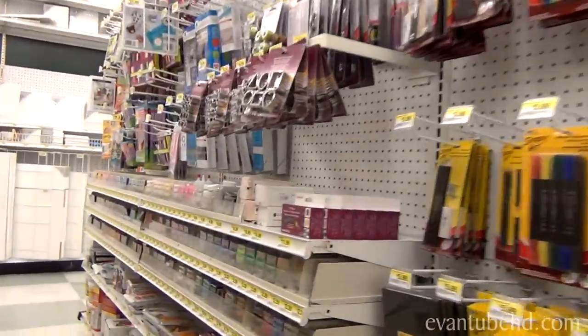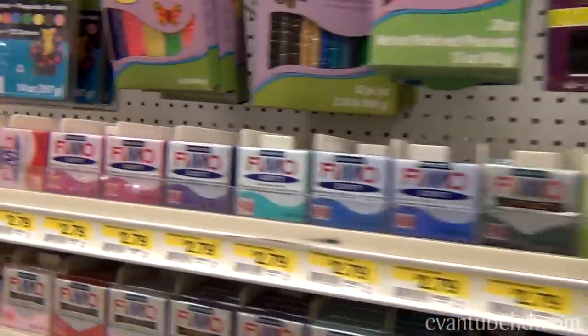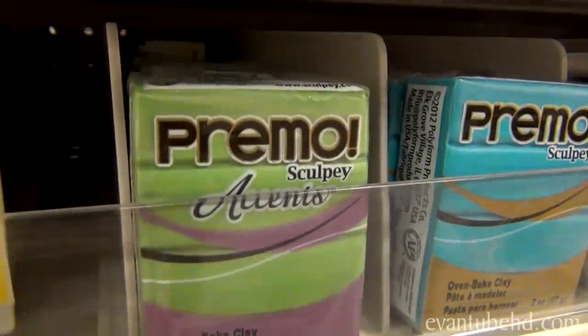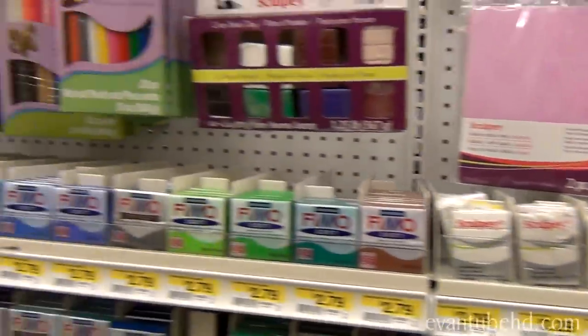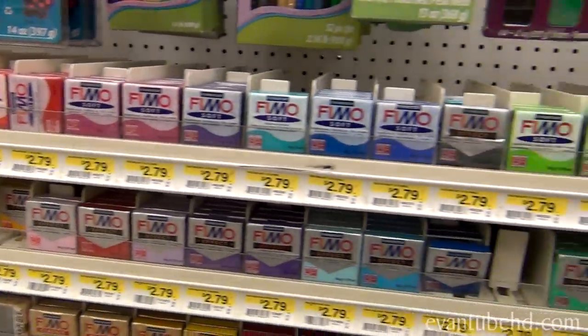So here we are at the polymer clay section. This is where we get all our clay for the clay models. Sculpey and Fimo are the two popular brands. We've tried one of these maybe once or twice. They all do the same thing — they just come in different colors. So there's a lot of colors to choose from.